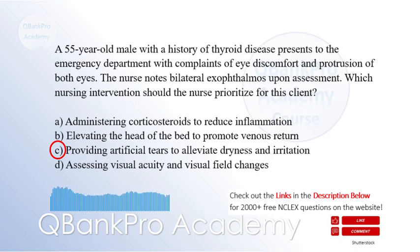Explanation: Exophthalmos, or protrusion of the eyes, is a characteristic feature of Graves' disease, often accompanied by dryness and irritation. Providing artificial tears helps lubricate the eyes and alleviate discomfort. Administering corticosteroids may be part of the treatment plan but is not the priority for immediate relief. Elevating the head of the bed helps reduce periorbital edema but is not specifically targeted at managing exophthalmos. Assessing visual acuity is important, but providing immediate relief for dryness and irritation takes priority.